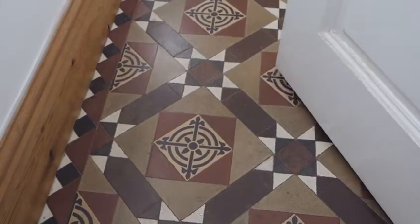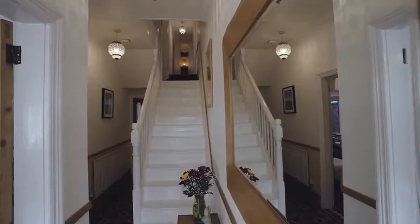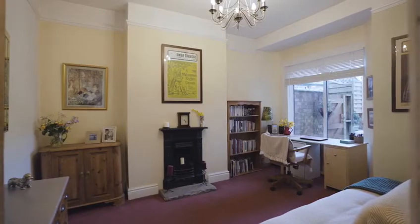I absolutely love the entrance hall of Bay Street, it is beautiful. The original mosaic tile floors lead to a lounge and a second reception room and go through to the kitchen diner.